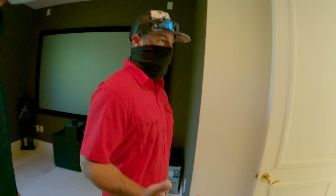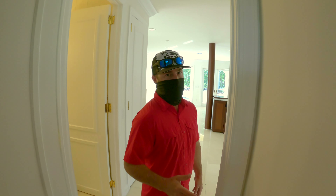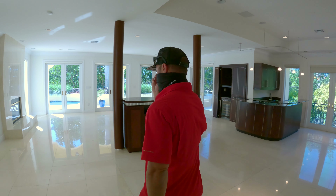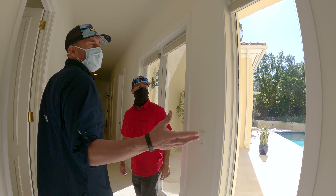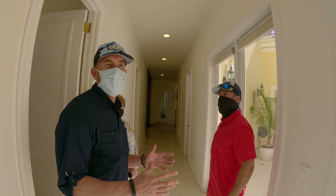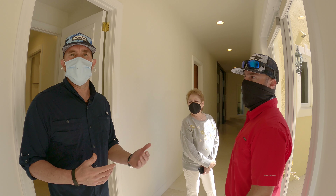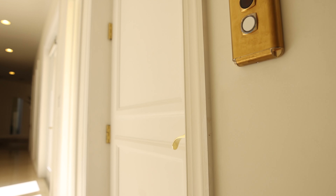If you have children, you can put them in the theater room — I've seen Toy Story 2 about 800 times — and let them do their thing while you relax out in the main area. Elevators are great in two-story homes because they also open you up to a greater potential buying pool, since some people as they get older don't want to take stairs. With an elevator, you keep that option open.